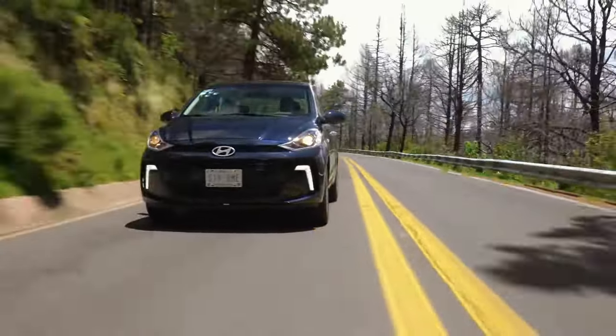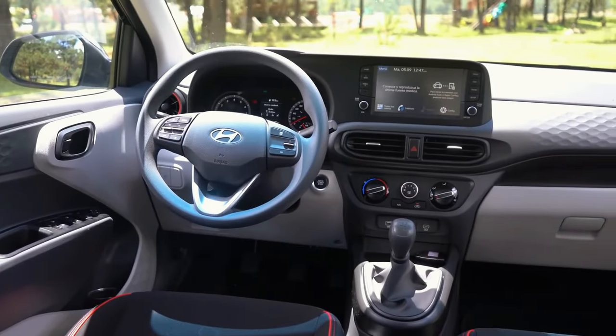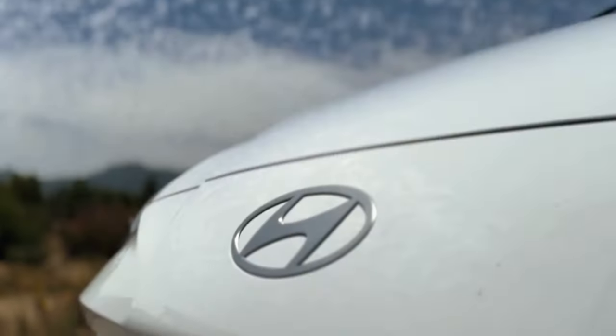With its sleek redesign and advanced technology, the 2024 Hyundai i10 emerges as a standout option for urban drivers. But does it truly live up to its promise of seamless city navigation and enhanced connectivity?